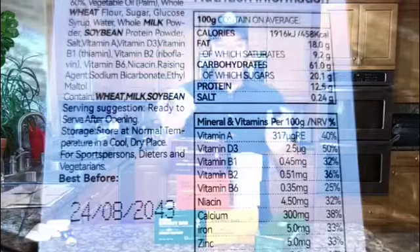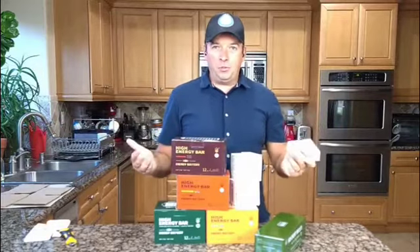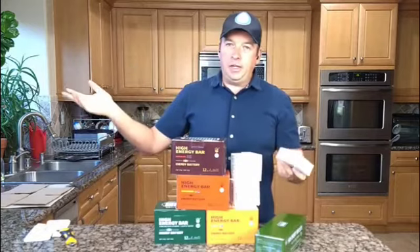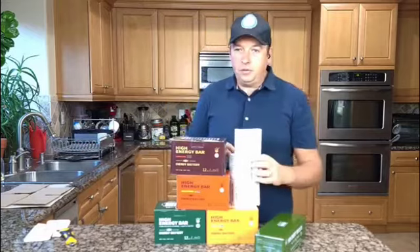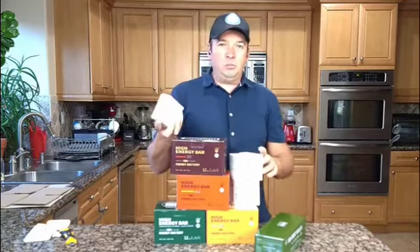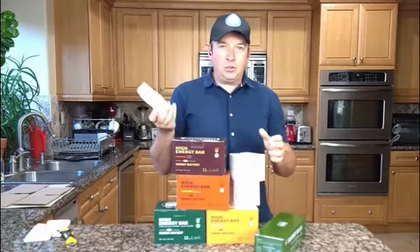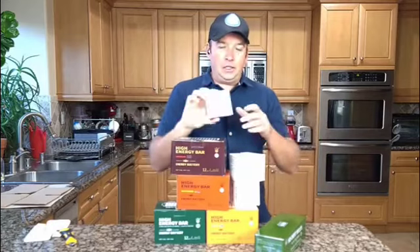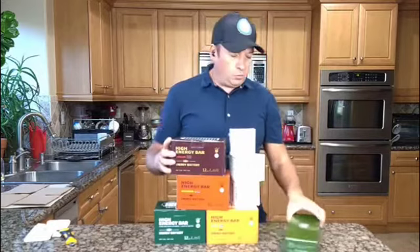This one is a high energy bar good until 2043, so over 20 years it can be on your shelf. Imagine you're going on a hike and something happens — I always hear about people in my area getting stuck somewhere for two or three days. This type of food won't make you thirsty, which is another good feature, and it gives you energy. One package can feed you for a whole day — that's what they say in case of emergency.